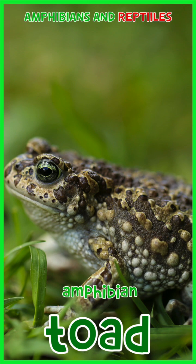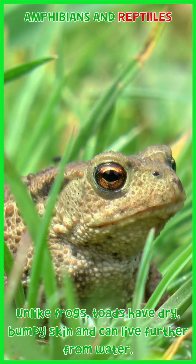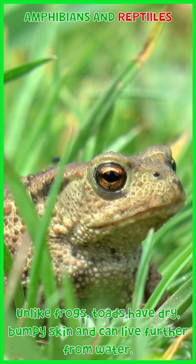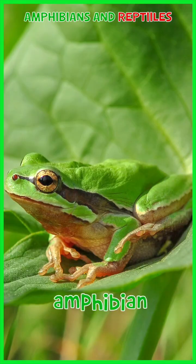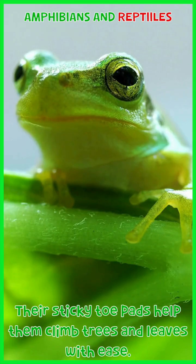Toad: unlike frogs, toads have dry, bumpy skin and can live further from water. Tree frog: their sticky toe pads help them climb trees and leaves with ease.